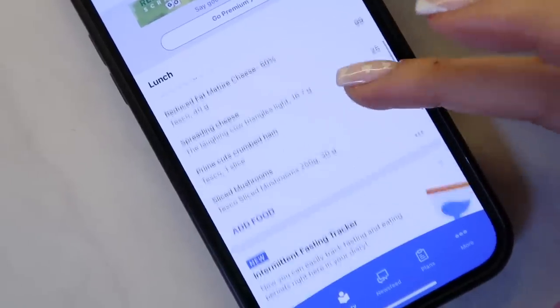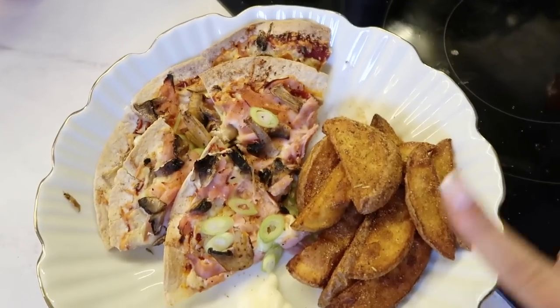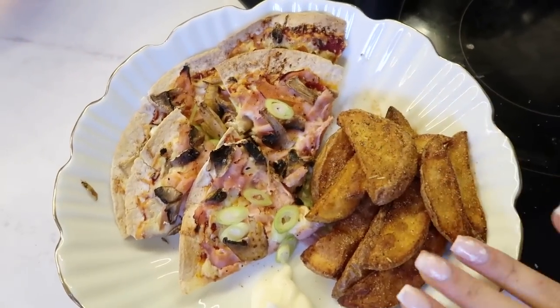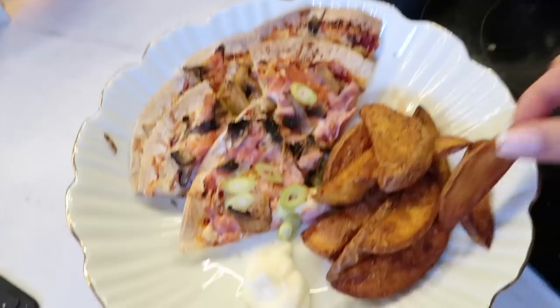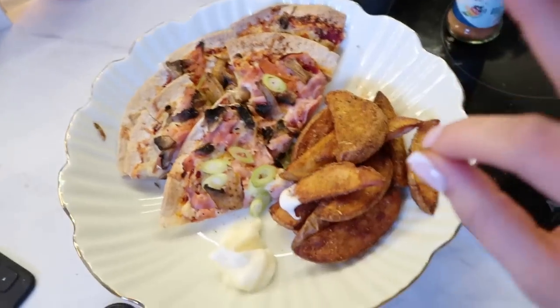Here is my lunch — I've logged it all and it comes to 419 calories total. I've got 10 wedges and the pizza wrap and it is so filling and tasty. I also put Nando's peri salt on, which makes it amazing. I usually have the pizza with a packet of crisps but today I went for wedges — it was so nice. I'll probably have it on days when I'm having a lighter dinner because it is quite filling.